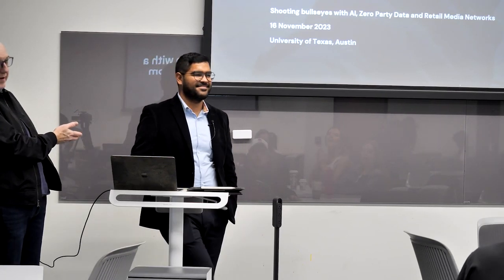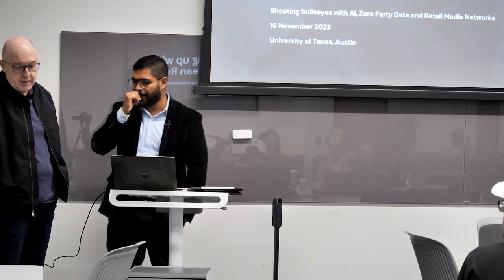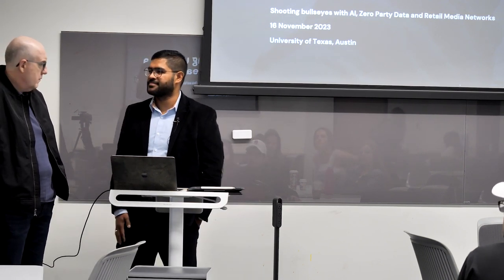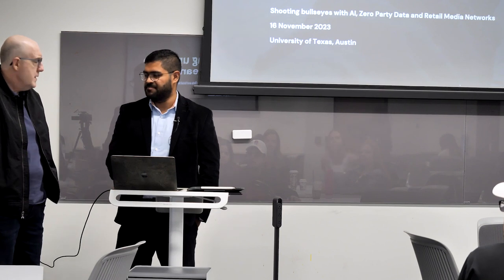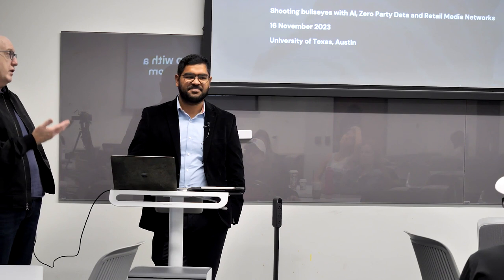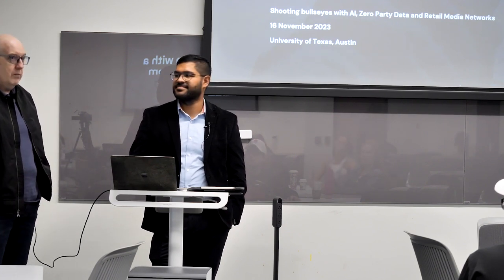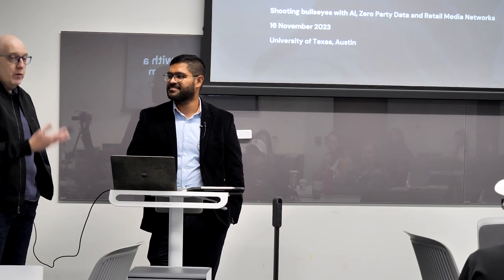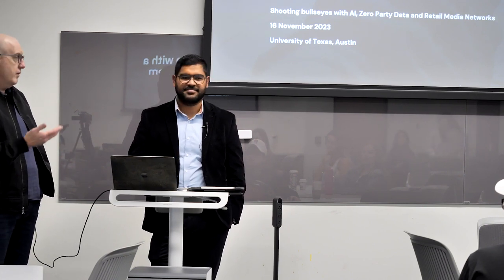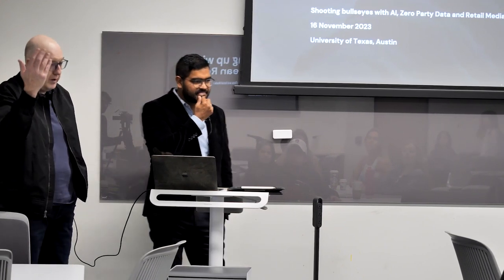The host introduces the speaker, who was met at a consumer packaged goods conference while both were looking for lunch. The speaker is an expert in data, digital, and AI who offered to speak. He works for Reckitt, which makes everything from Lysol to baby formula. The audience gives him a round of applause.